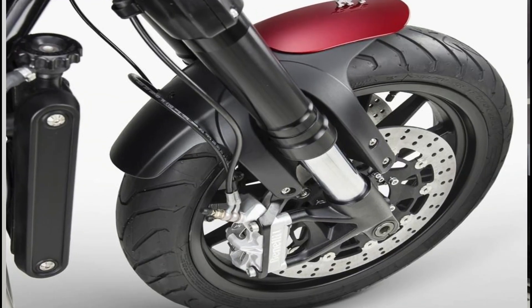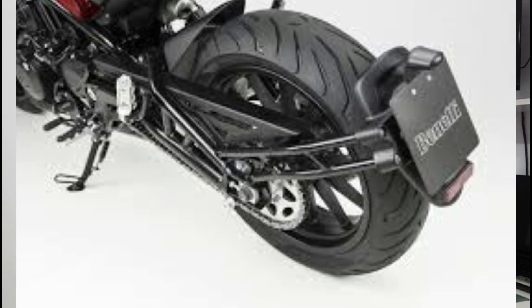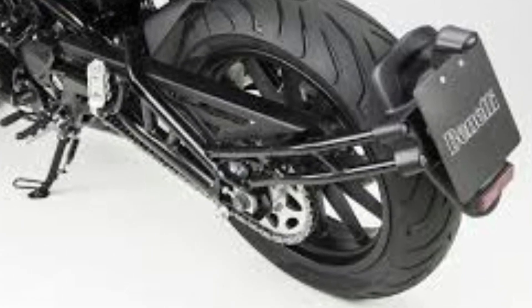Next, let's talk about tires. In the front, the tire size is 120/70 ZR17, and in the rear, the tire size is 160/60 ZR17. The wheel size is 17 inches both front and rear. You have radial tubeless tires on both wheels.